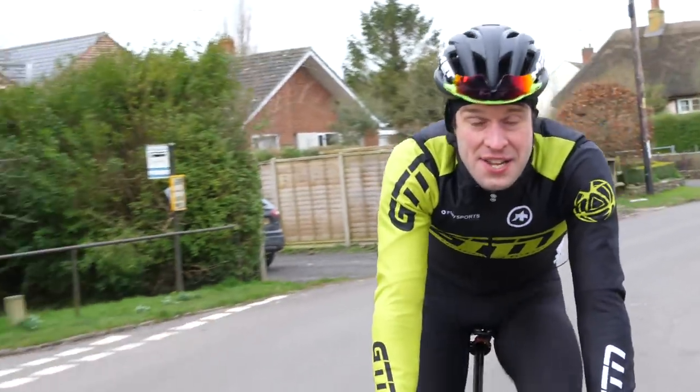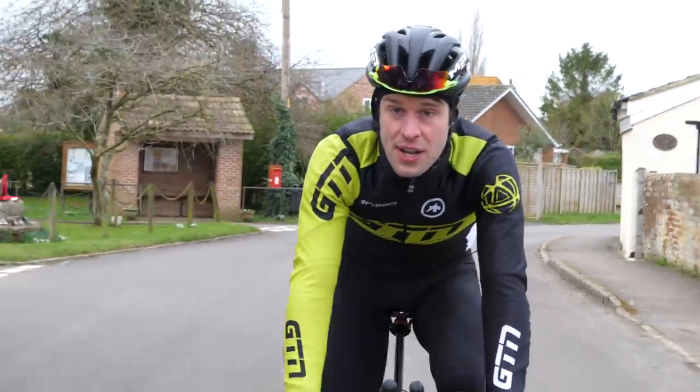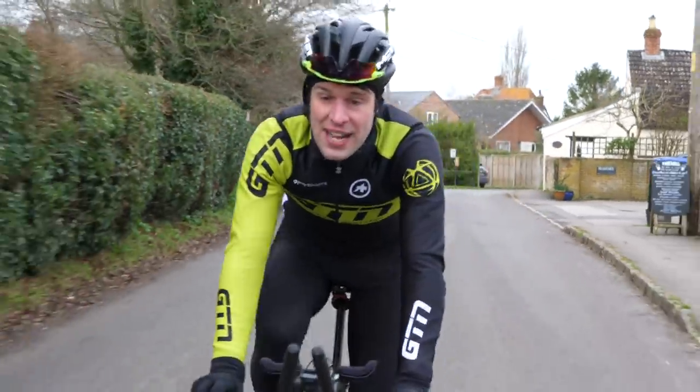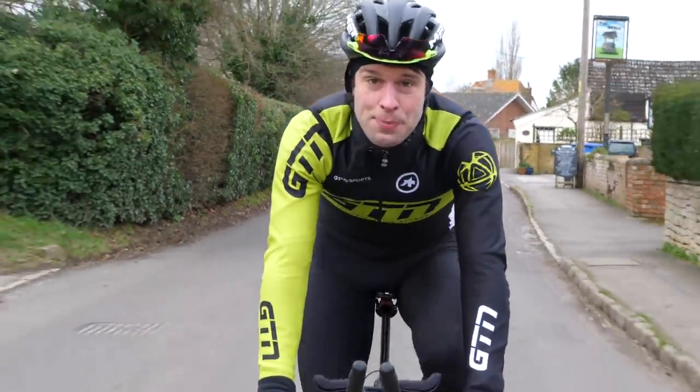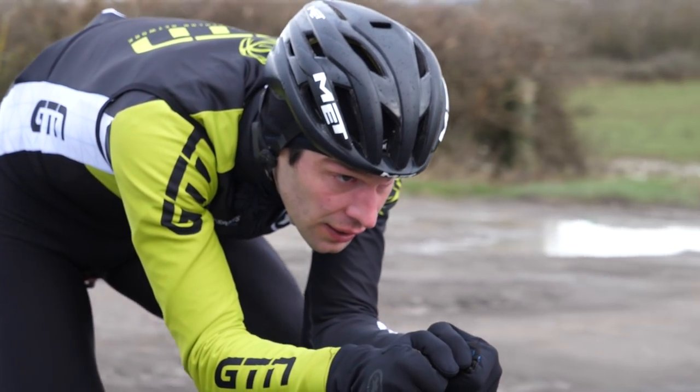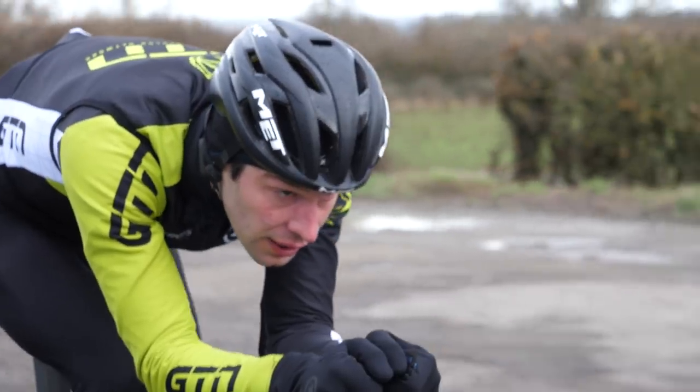Firstly, we've got a standard road helmet like this one I'm wearing here, which is the Trenta from Met. It's got loads of air vents. They're very well ventilated, but its primary function is protection and comfort. They tend to be pretty light — this one is incredibly light, around 250 grams.